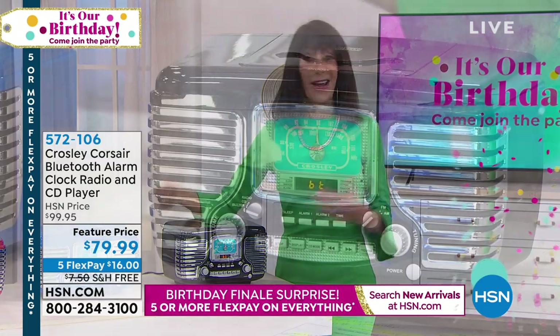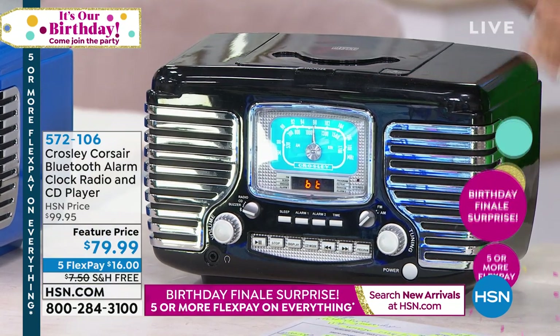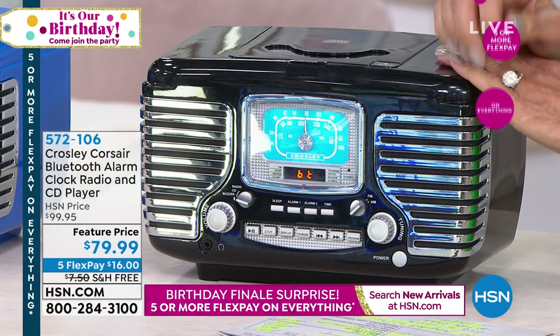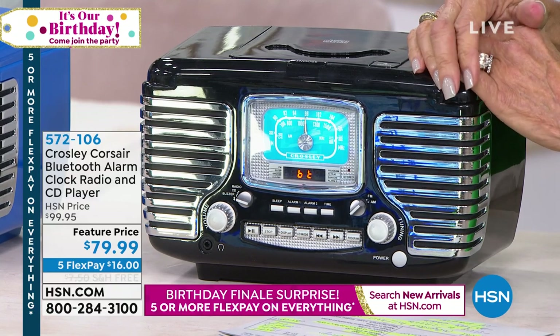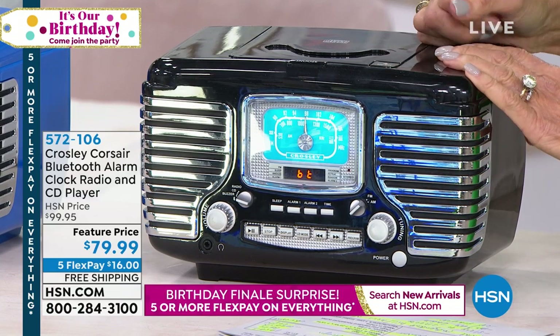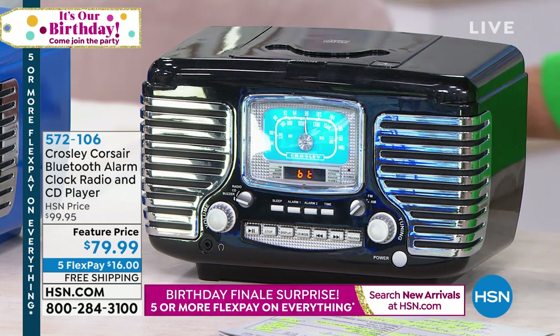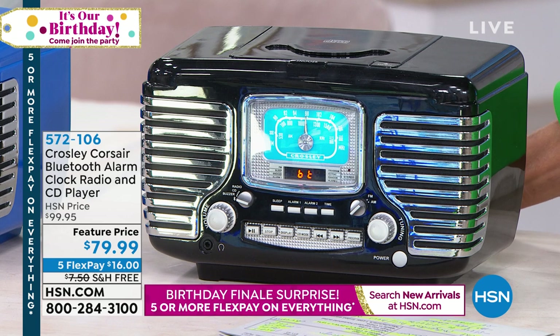Maybe you had that great car in the 50s — oh, why did I ever get rid of that car? Well, the maintenance was probably costing a fortune, but this allows you to relive those memories. When I see something like this I think of fun things like diners and sock hops and poodle skirts. It really is cool, that flashback, that nostalgia from the 50s.